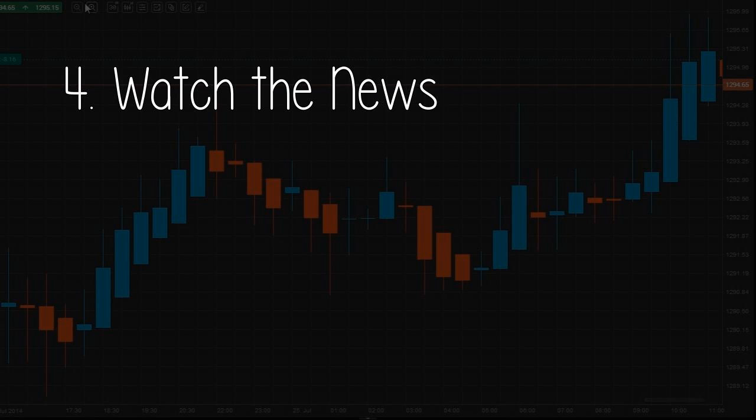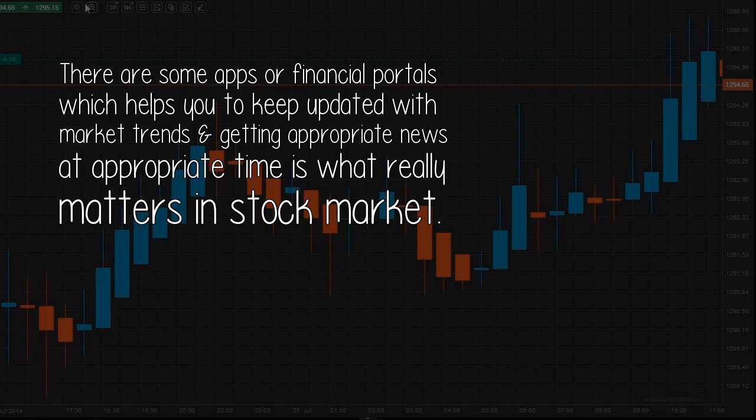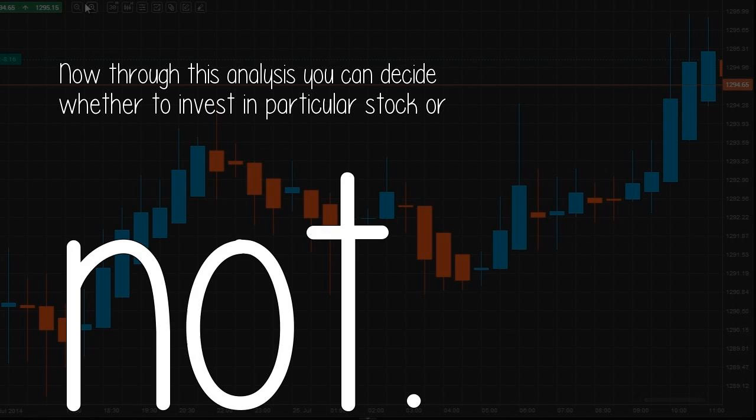Four: Watch the news. A glance at financial news can give you insights about a specific company as well as its industry and overall market activity, which can impact a stock's value. There are some apps and financial portals which help you stay updated with market trends. Getting appropriate news at the appropriate time is what really matters in stock markets. Through this analysis you can decide whether to invest in a particular stock or not.